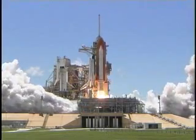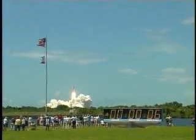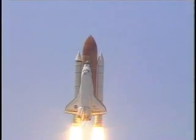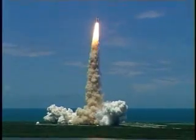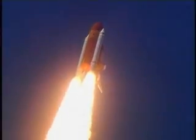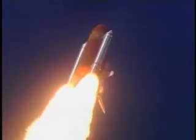Booster ignition and liftoff of the Space Shuttle Discovery, returning to the space station, paving the way for future missions beyond. Houston now controlling the flight of Discovery. The space shuttle begins the journey back into orbit. Discovery completes its roll. The shuttle now heads down, wings level, for the eight and a half minute ride to orbit. This view from a camera on the external tank's liquid oxygen feed line showing the bird's eye view of Discovery as it races toward space. Star-spangled start to Discovery's mission.